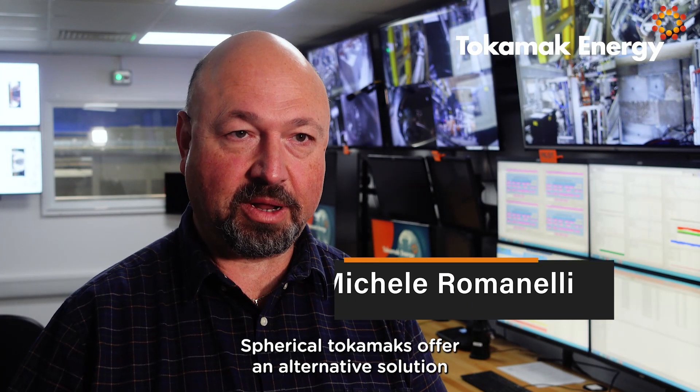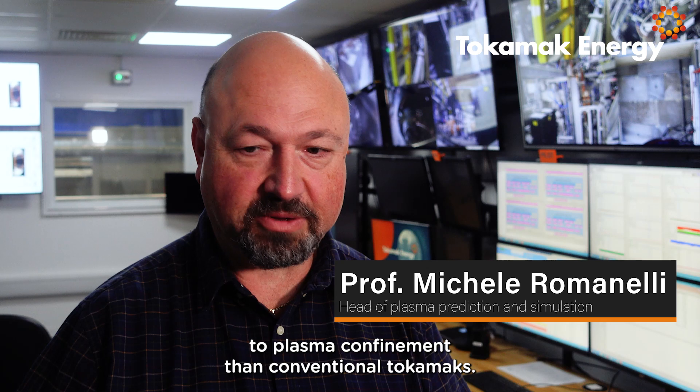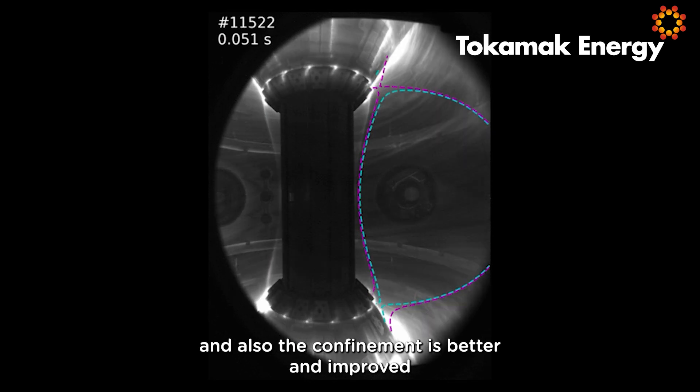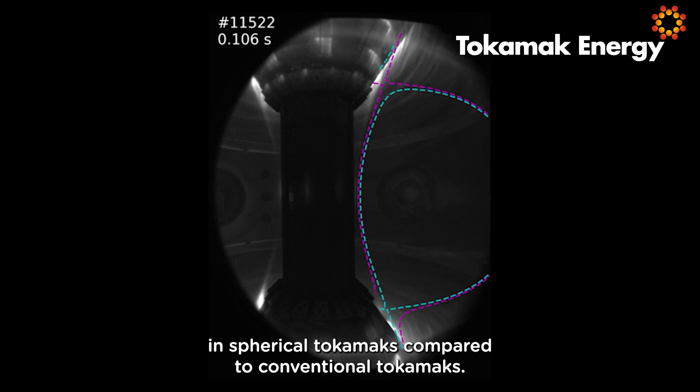Spherical tokamaks offer an alternative solution to plasma confinement compared to conventional tokamaks. They have a series of advantages — one of which is that the plasma is more stable and the confinement is better and improved in spherical tokamaks compared to conventional tokamaks.